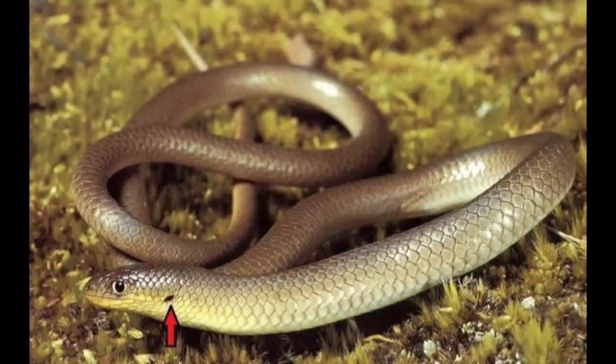A legless lizard is a member of the group that includes both lizards without legs and those that possess reduced limbs. There are 80 different species of legless lizards that can be found mostly in North America. Several species live in Europe, Asia, and Australia.